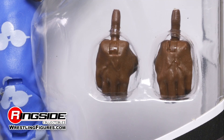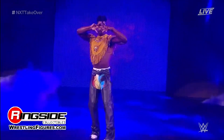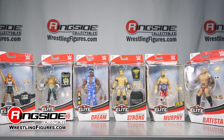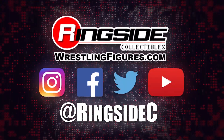Accessories include two pairs of interchangeable hands, the aforementioned trifocal specs, headband, and North American Championship title. Pick up Velveteen Dream and the rest of Mattel's WWE Elite 72 at Ringside Collectibles, wrestlingfigures.com — the largest selection of wrestling action figures and accessories on the internet.